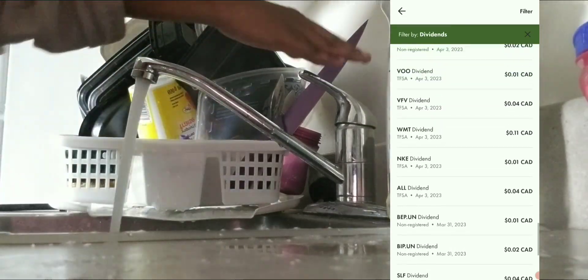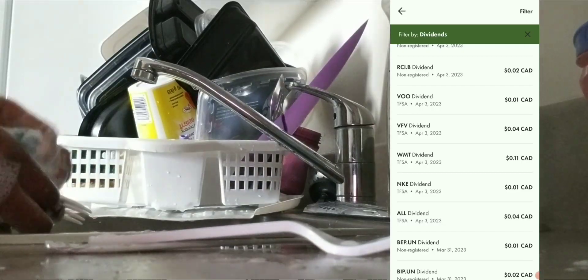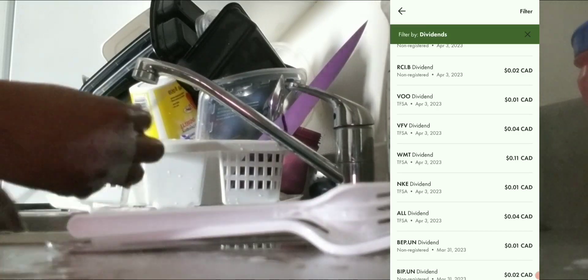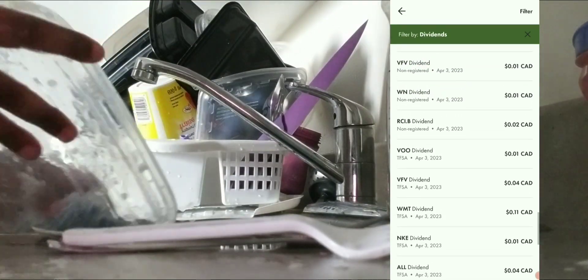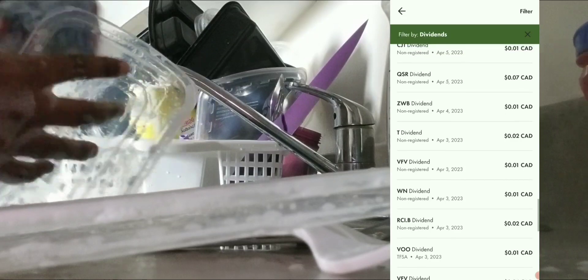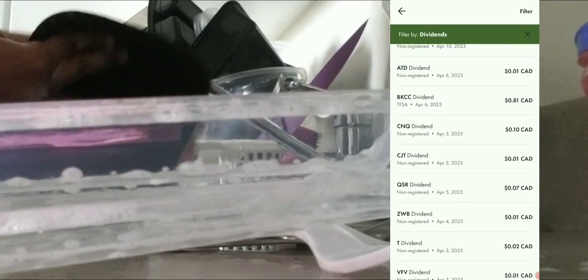I got paid out by the ticker ALL on April 3rd — four cents. Also on the 3rd: five cents, four cents, one cent, eleven cents, four cents, one cent, two cents, and one cent again. On April 4th, I only got one cent — that was the only dividend I got that day.